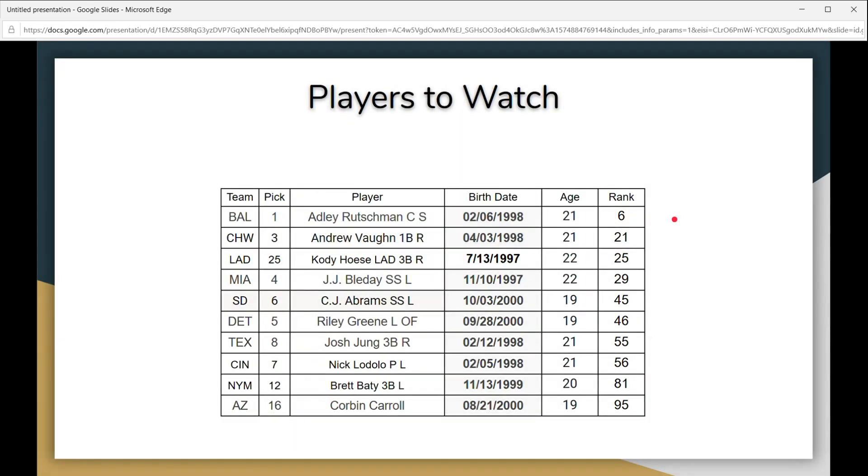I broke down some of the top players you should be looking out for, organized by team, draft pick number, player name, position, batting hand, birthday, age, and current rank in the MLB Pipeline. There are obviously other players people are going to want to collect, and some not on this list are probably going to end up being really good. I just broke it down into some of the top picks and top prospects.